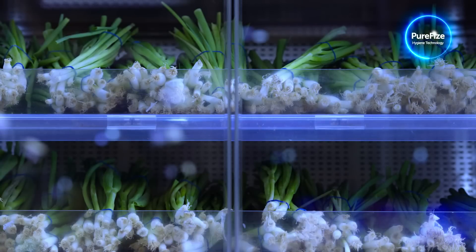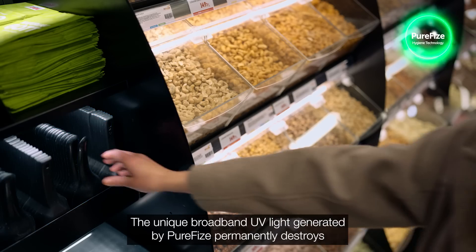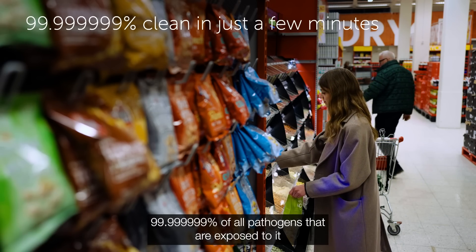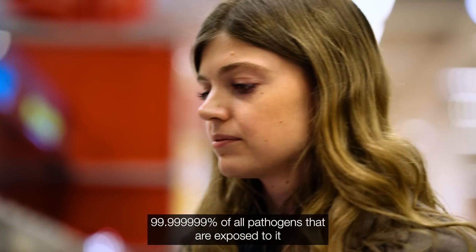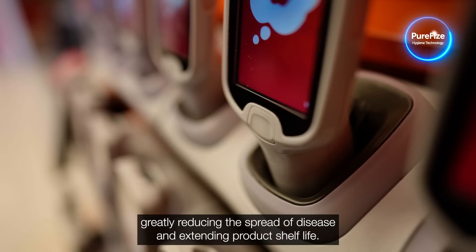The unique broadband UV light generated by PureFize permanently destroys 99.999999% of all pathogens that are exposed to it, greatly reducing the spread of disease and extending product shelf life.